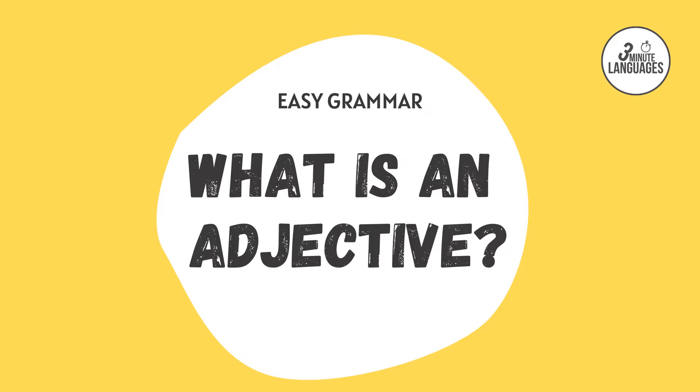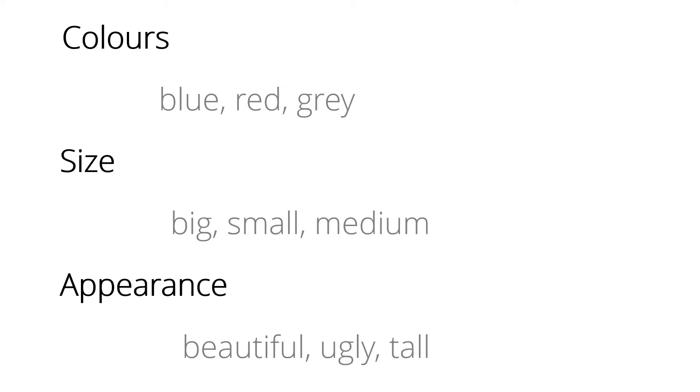Adjectives normally describe nouns. Things like colours are adjectives: blue, red, grey. Adjectives can describe size: big, small, medium. Or they can describe appearance: beautiful, ugly, tall.